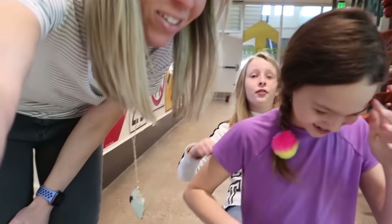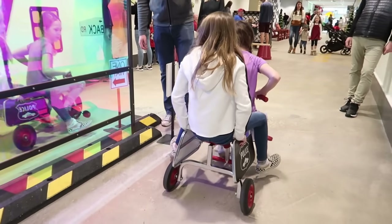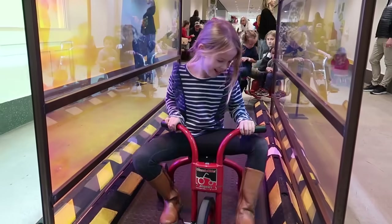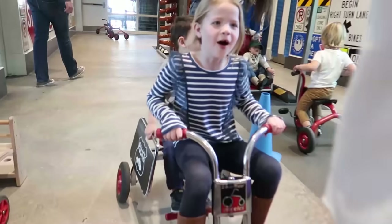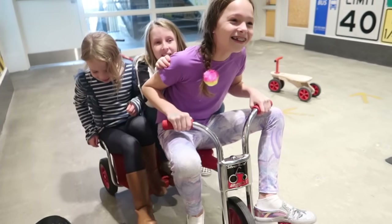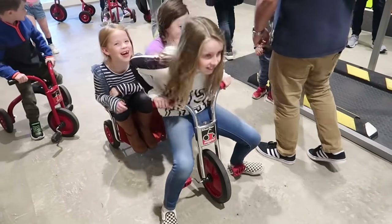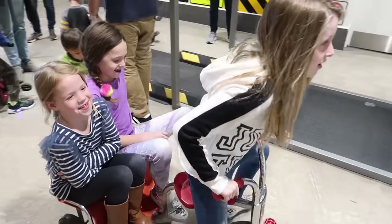Girls, I think you guys might be a little bit too big for the tricycle. Who cares? Who cares? Go girls, go. I think you're too big for a tricycle, girly. I know. Okay, I'm an Uber now - I turned into an Uber. This is hard. I don't think that bike was meant for three girls your size. The Children's Museum is probably the most crowded I've ever seen it. Today's Black Friday, so a lot of kids are out of school. I think everybody had the same idea to come to the Children's Museum and get some energy out.